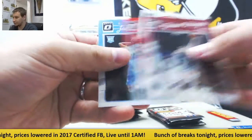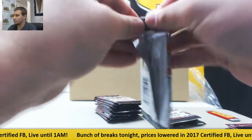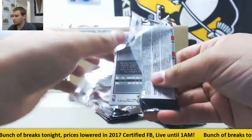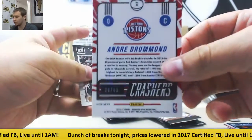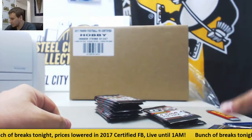Damian Lillard, Jamal Murray rookie. Got a blue Crashers insert — Andre Drummond, that's numbered to 49. And base.